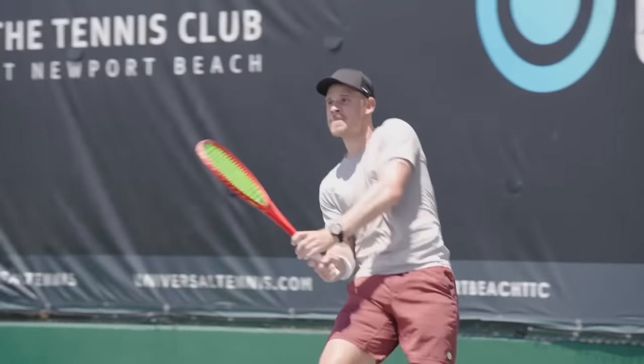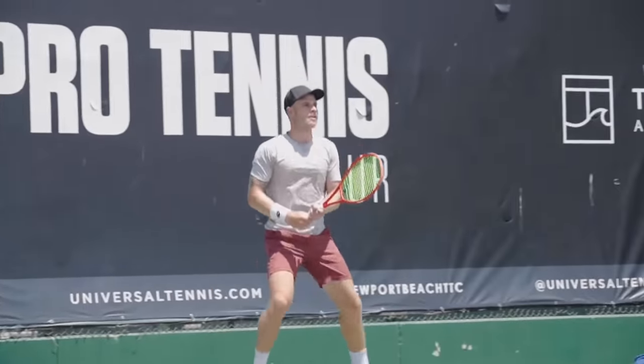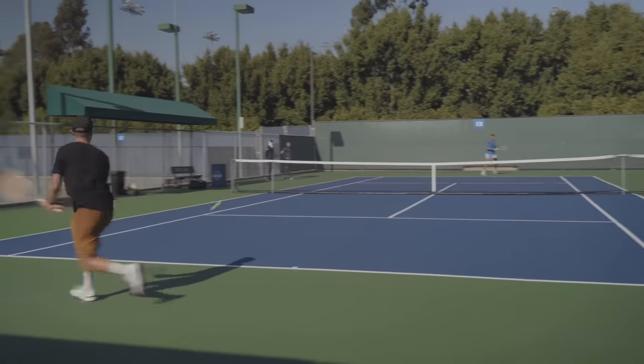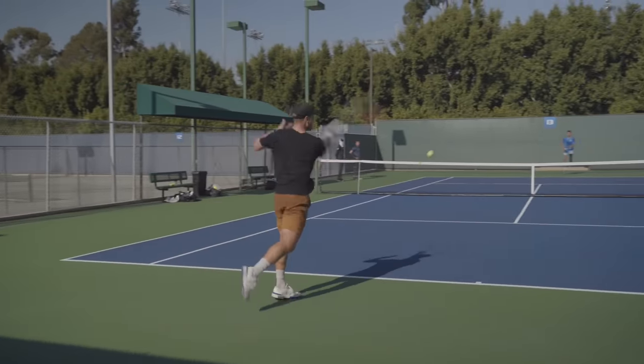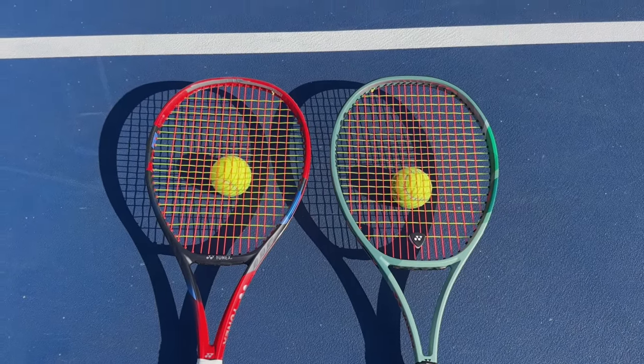Playing a couple of weeks with this, another area of my game that I really love this frame for is returning. If I had to say one place I never really loved the V-Core 95, it was for returning — I thought it was a little bit erratic. The launch angle is a bit high; I like to drive through the court, and sometimes I had to put my hands in a little bit more than I wanted. With the 100D, I just trust how the ball is going to come off — it's a bit more linear, which allows me to be more aggressive and not hold back on returns. Plus, 100 square inches gives me a little bit more room to work with, especially if I'm stretched out on a difficult return.